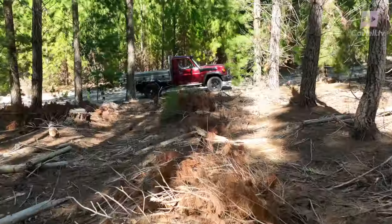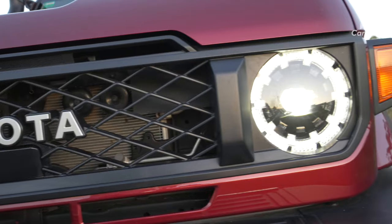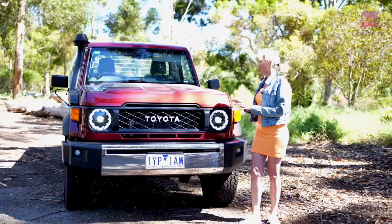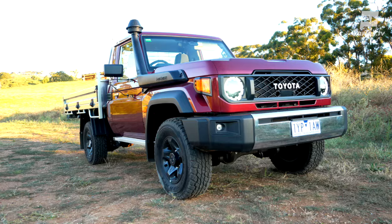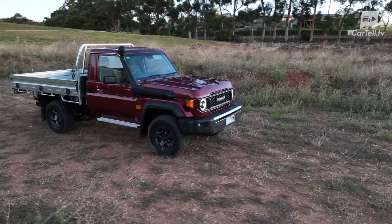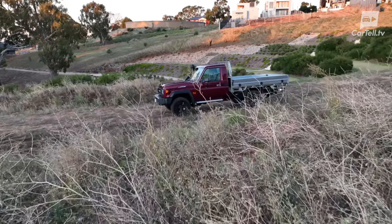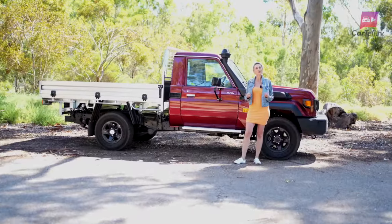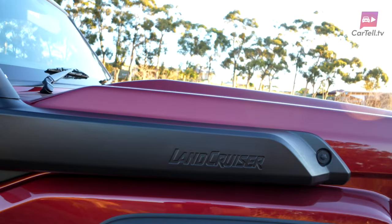Now let's talk design. The Land Cruiser 79 Series has always had that tough-as-nails look, but the new front lights? They remind me of Iron Man's heart reactor — they look really nice. They are bright, bold, and unmissable. The retro-inspired changes, including a square grille and circular LED headlamps, give a nod to its predecessors while making it clear this vehicle is not stuck in the past. It's mostly old-school charm with just a few modern elements. The front bonnet is relatively raised.